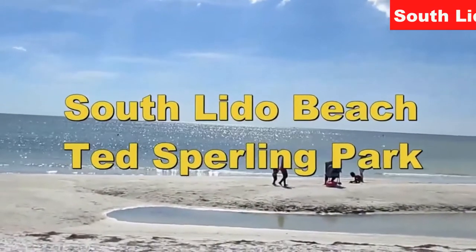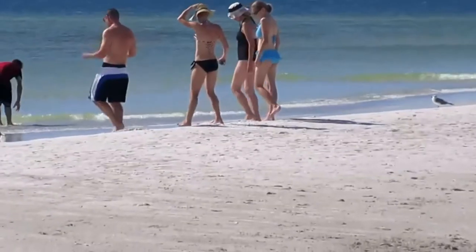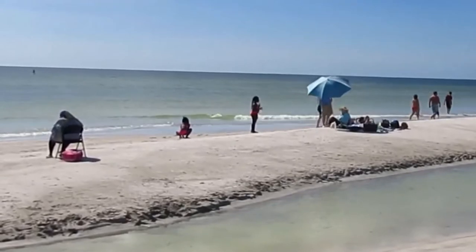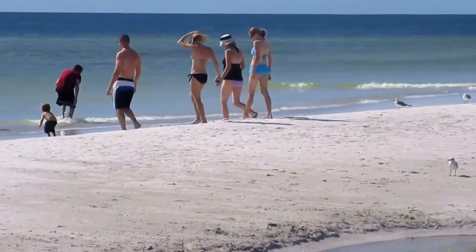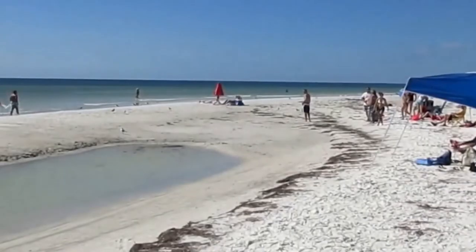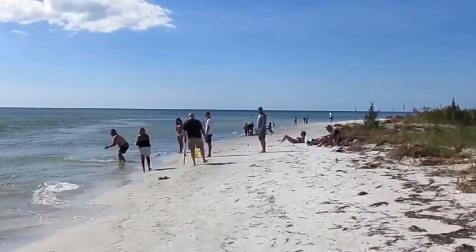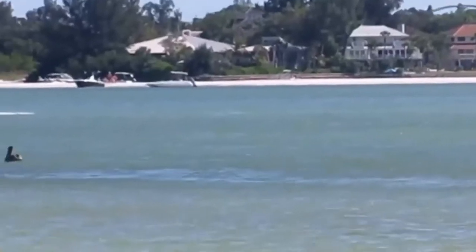When visiting Sarasota and Bradenton, check out Ted Sperling Park on South Lido Key. Beautiful day at South Lido Beach Park. Look straight ahead — look at the sun bouncing off the waters of the Gulf of Mexico. Let's get a closer look at this beach, a little bit of sea oats over there. I think it's going to be a great day to go for a swim. Here we are in South Lido Beach — fishermen casting their rods today, people relaxing. Just a beautiful day to be visiting South Lido Beach.